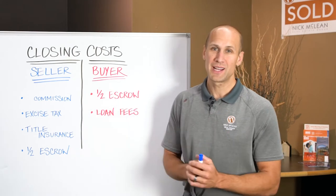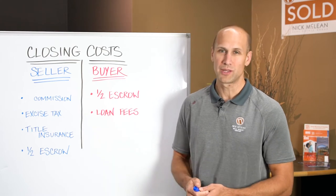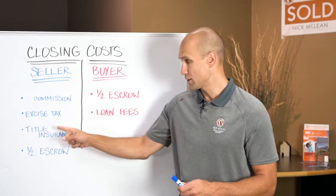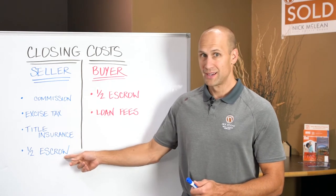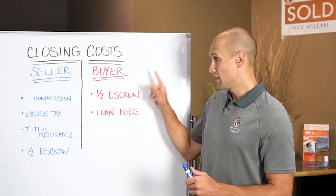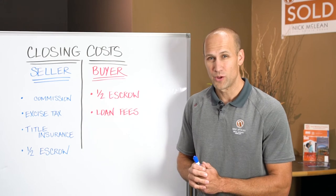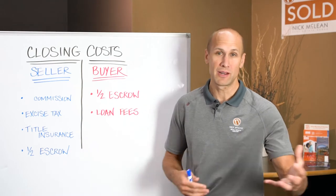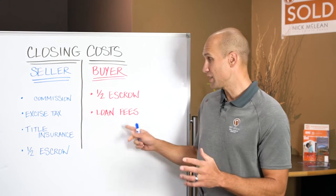The seller also pays for title insurance. The title insurance company will issue a policy for the property, and the seller pays that title insurance for the buyer — they're actually purchasing this title policy on the buyer's behalf. The seller also pays half of escrow. The buyer's closing costs include the other half of escrow, plus their loan fees if they're getting a loan. Loan fees vary by bank and lender, whether you're getting private money, FHA, or VA financing.